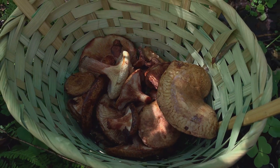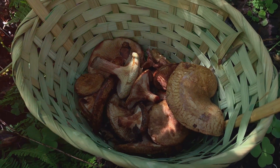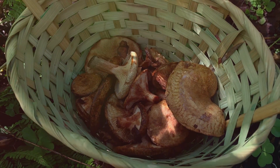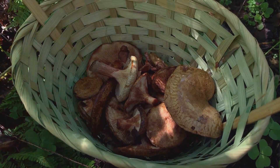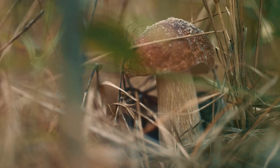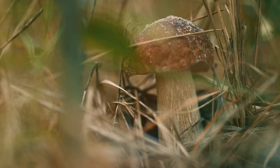But let's not forget about the humble mushroom. Mycelium — mushrooms, and particularly their underground network of mycelium, play a vital role in composting. Mycelium is like the internet of the soil, connecting different plants and helping them communicate and share resources.